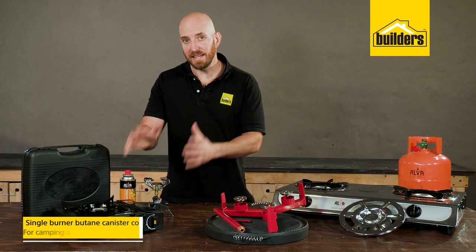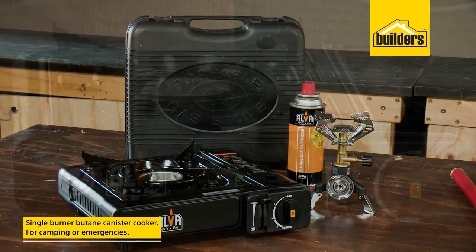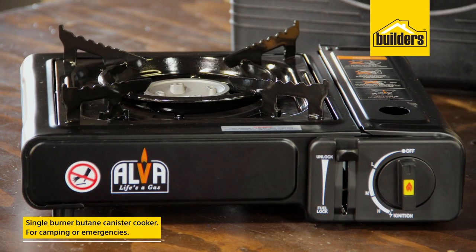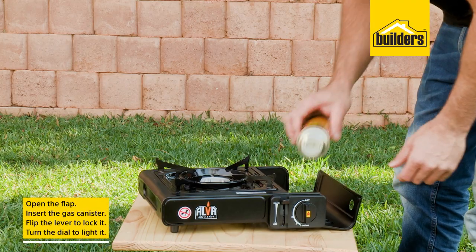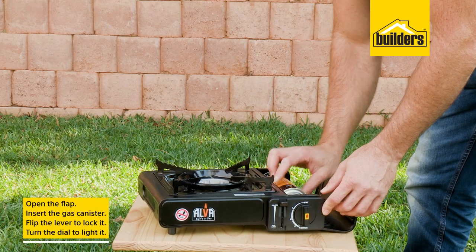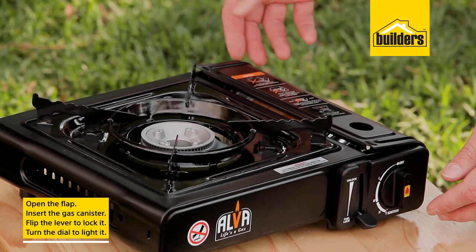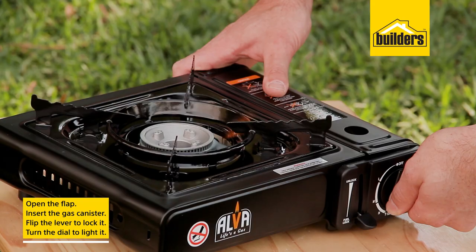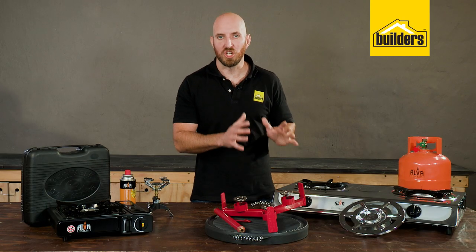Then we have the single burner butane canister cooker. It's perfect for camping trips or emergencies when the electricity goes out. This unit is so easy to set up — open the flap and put your gas canister in place, then just flip the lever to lock it in. You don't even need a lighter to light it; just turn the dial all the way and it lights itself.